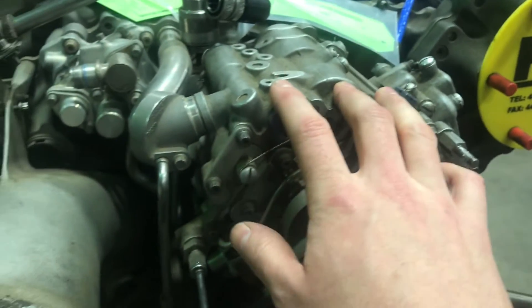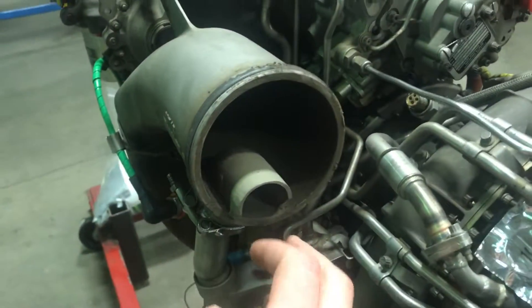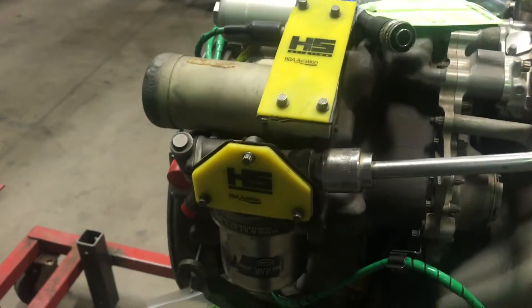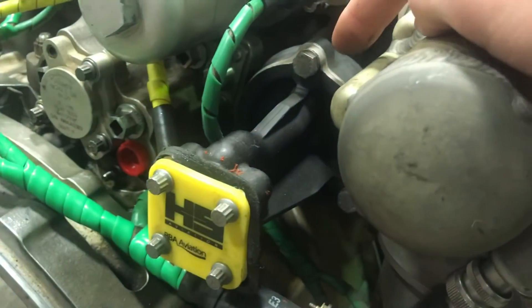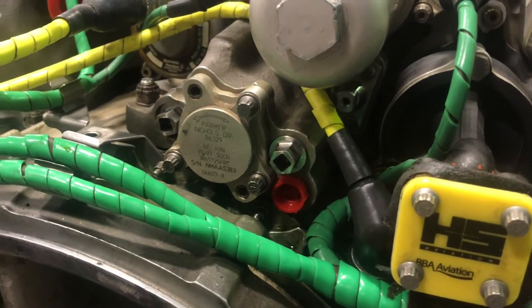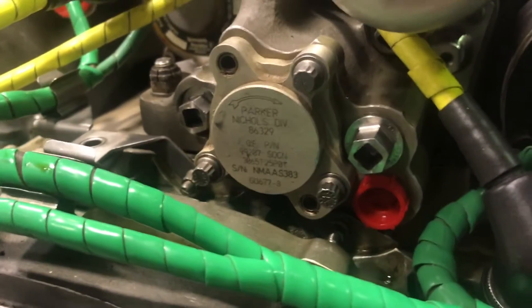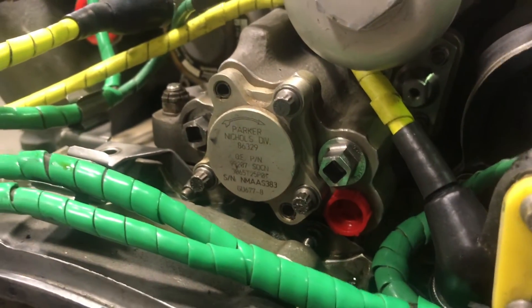The throttle and condition levers hook up to this, and it governs the engine along with the computer. This is an exhaust for the inlet particle separator — I'll show you where that is on the front. Up here: main fuel filter bowl, fuel inlet, and the fuel pump. And all your oil sump screens are in here — we check those at regular maintenance intervals for foreign matter.